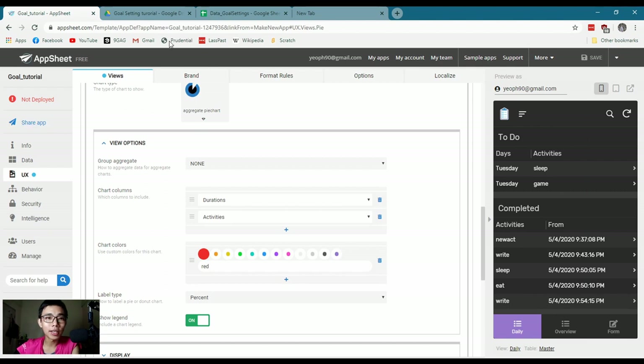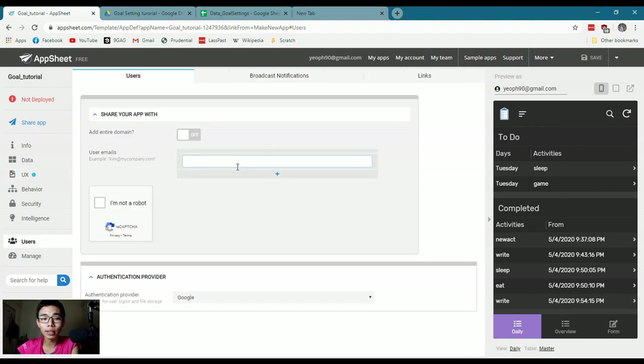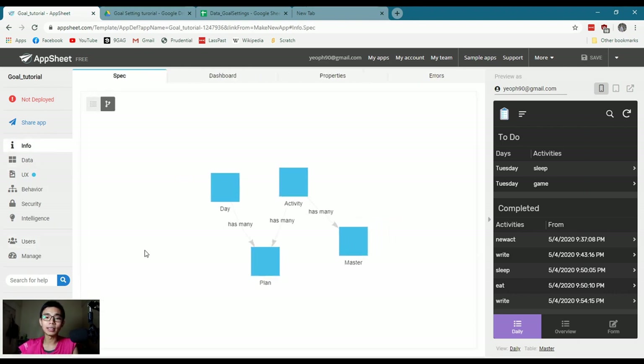You can share the app by going to Share and adding whoever you want, or keep it to yourself. This has been an overview of the plans and the architecture of the app. I'll sign off for now. Subscribe, leave a comment, or send me a question by email. I hope you enjoy this tutorial — see you in the next video. Bye.